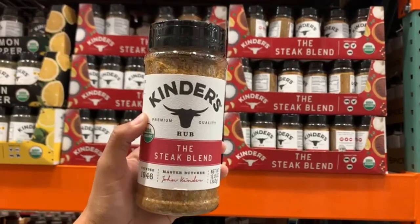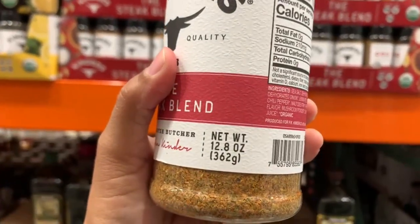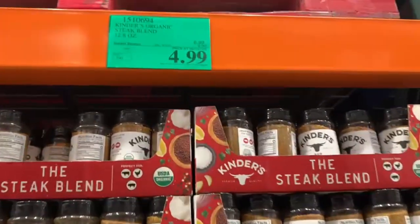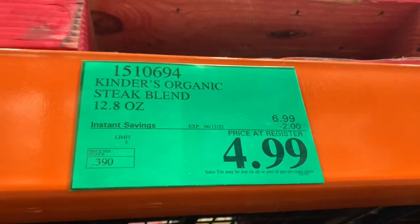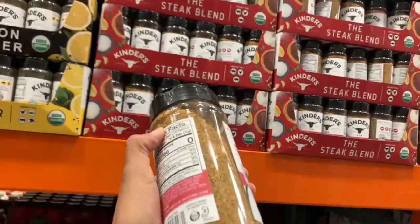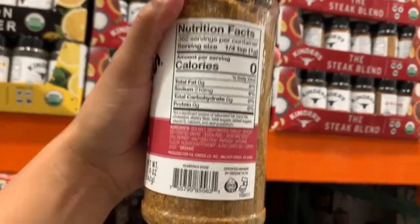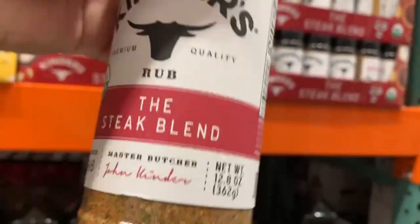The other day I got to try this Kinder's The Steak Blend on a piece of steak, and it was so tasty. You're getting 12.8 ounces, and this whole seasoning is actually organic. It goes great with chicken, pork, or beef. Here at my store, the final price is $4.99 — and that's after the $2 off through the instant savings, which is valid through June 12th. This one is a game changer. I'm going to have to look into the Kinder's brand more. It made a big difference on that piece of steak. It does have 210 milligrams of sodium for those of you that are interested.